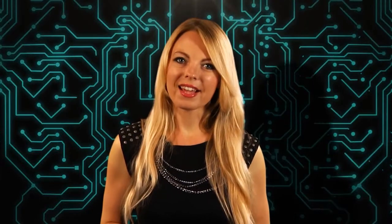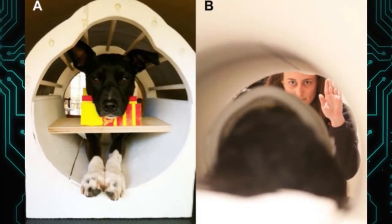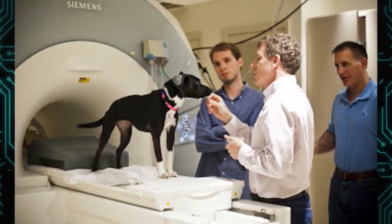Ever wonder what your dog is really thinking? Emory University researchers have developed a new methodology to scan the brains of alert and attentive dogs using harmless fMRI. By testing the dog's response to hand signals, the scientists hope to understand the dog-human relationship from the dog's perspective, and ultimately aim to answer questions like: do dogs have empathy? Do they know when their owners are happy or sad? How much language do they really understand?